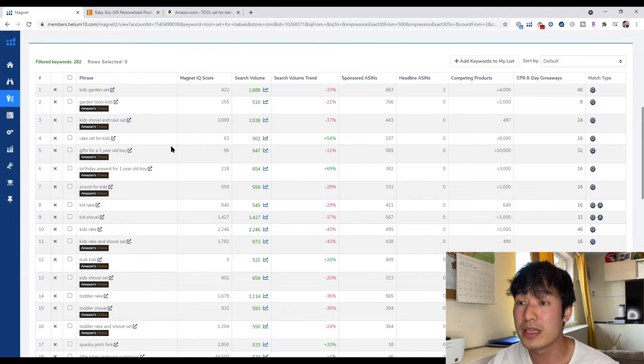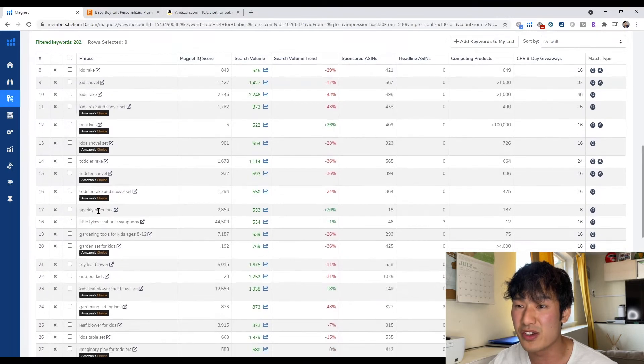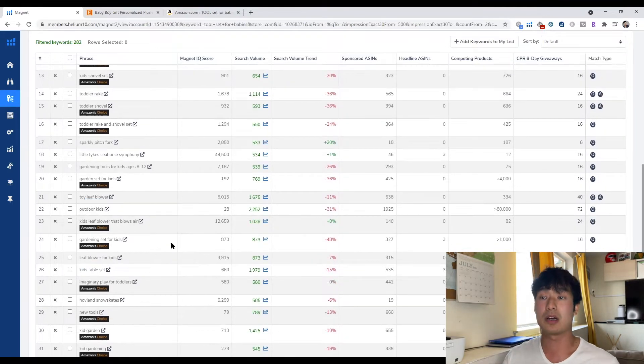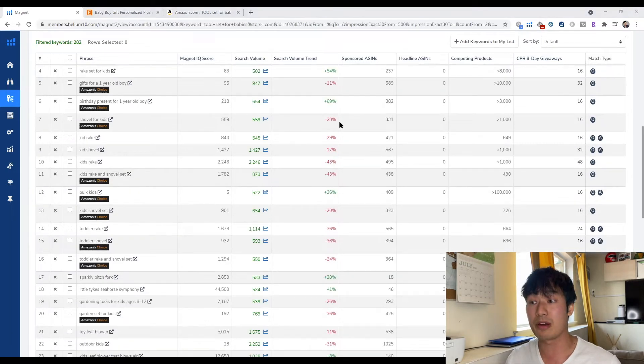By looking at this, you see a rake, a shovel, and if you look further down the list, a pitchfork, a sparkly pitchfork, a toy leaf blower — these are all keywords you can actually bundle together to help craft and create your own product. By creating this new bundle, maybe other toy sets don't have a leaf blower, and you include that leaf blower into your product. This will help you really improve your product that you want to put into the market as a new product, and you will be successful over your competitors.